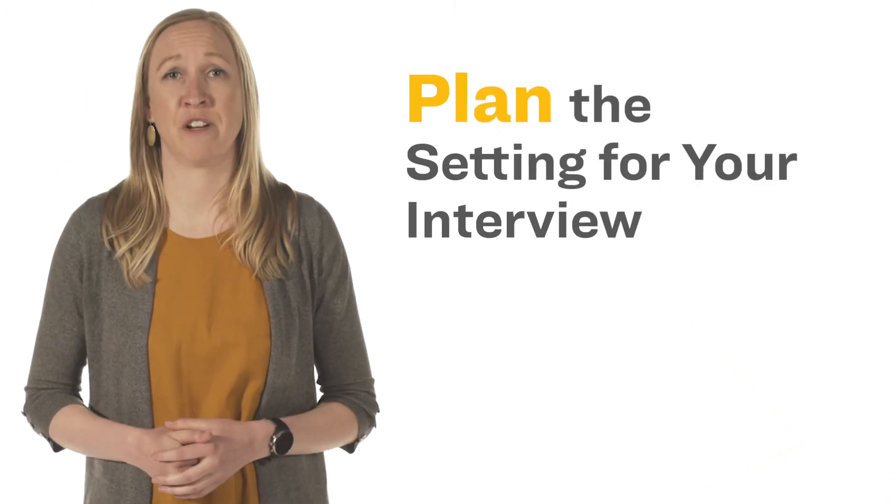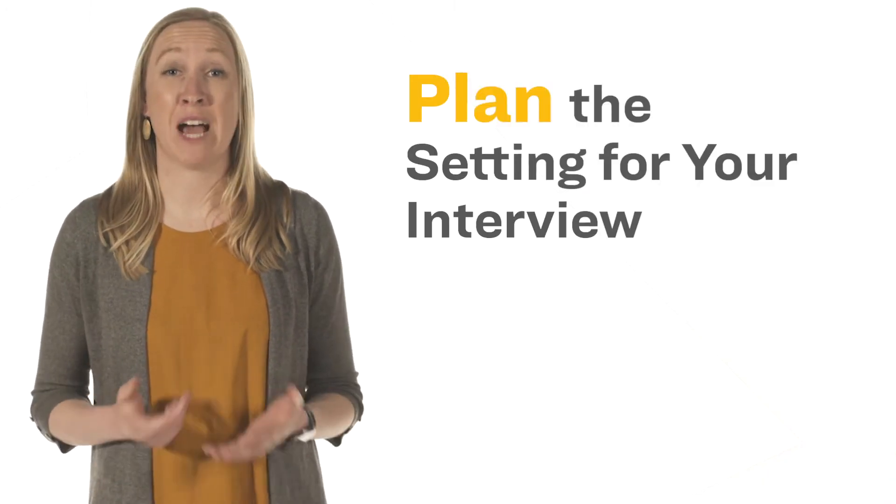First, plan the setting for your interview. Where you do the interview is now part of the first impression you make. Consider possible interruptions from roommates, neighbors, or pets and take steps to minimize those or find a different location.